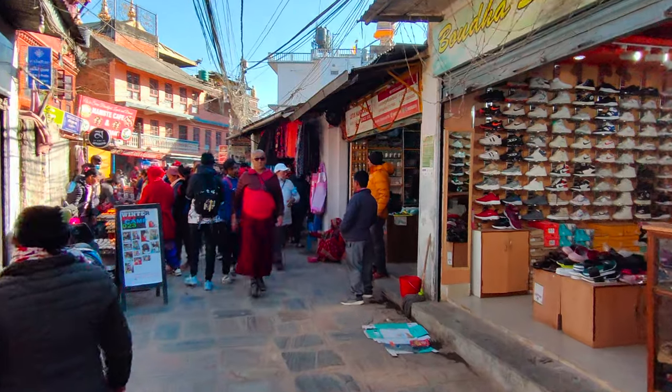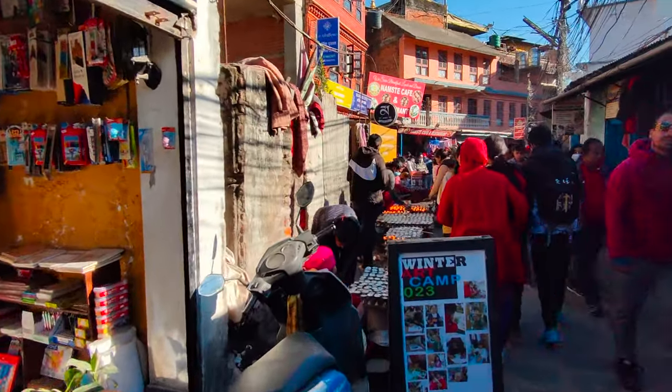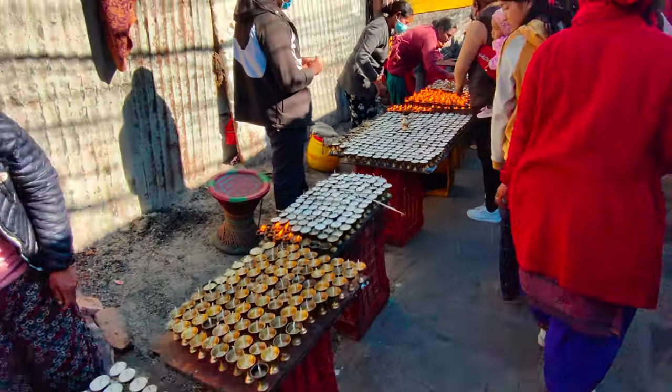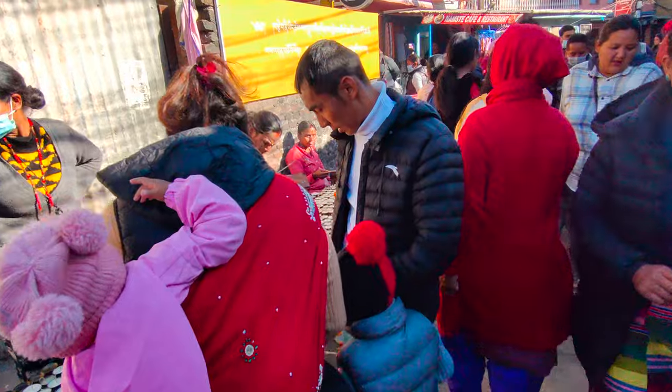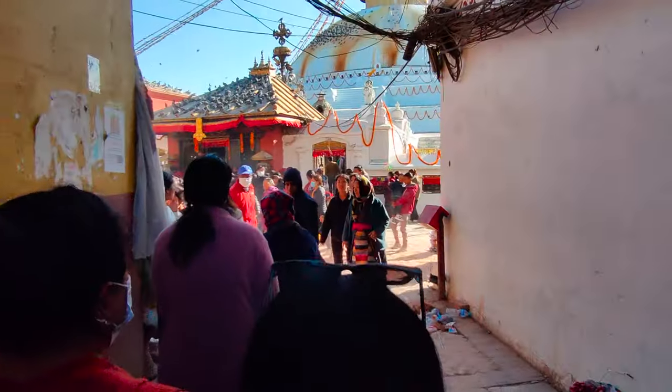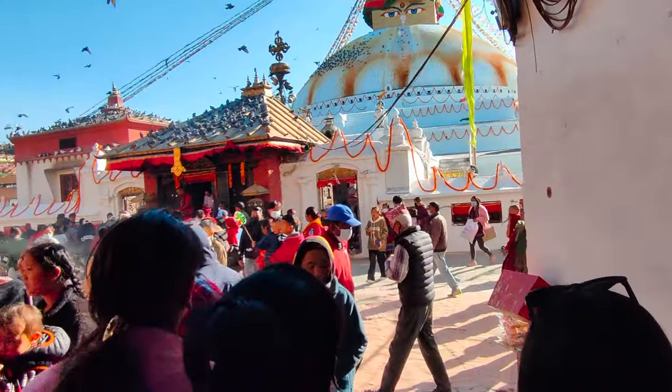You can buy souvenir items here. So this is the entrance of Bordenaar Stupa.